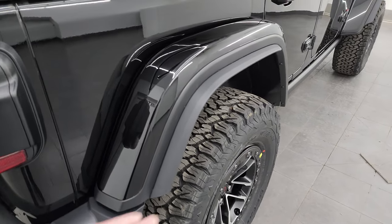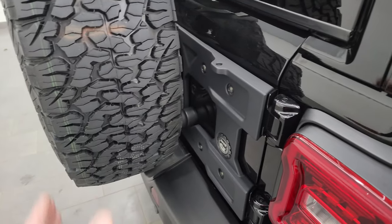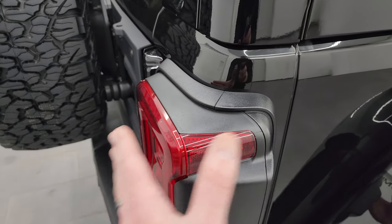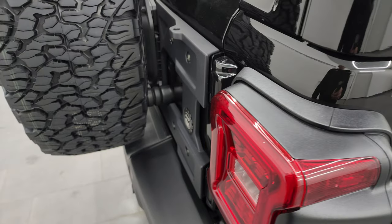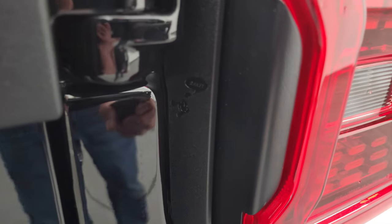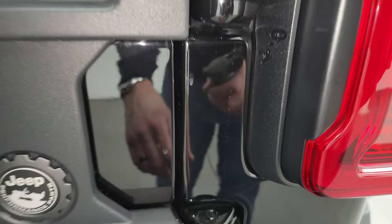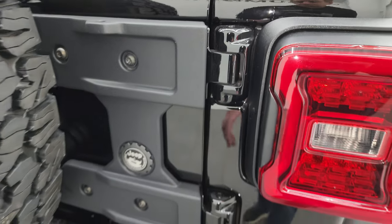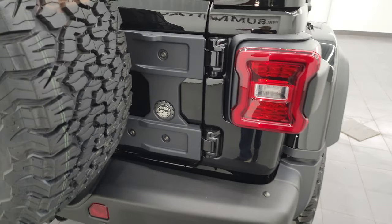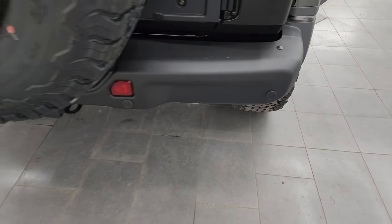You get the extensions on the fender flares in the rear. You also get extensions on the taillights — that's because this back tire is wider, and the taillights have to stick out a certain distance from that back tire for legal reasons. You also get a tire carrier reinforcement and steel bumpers in the back, along with backup parking sensors.